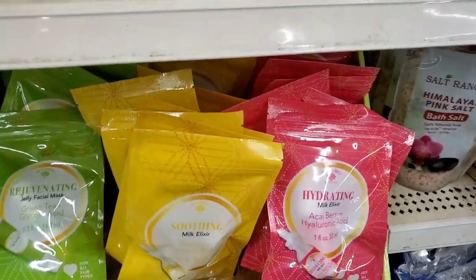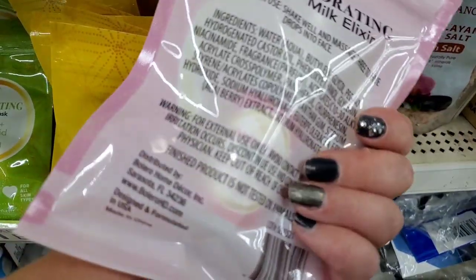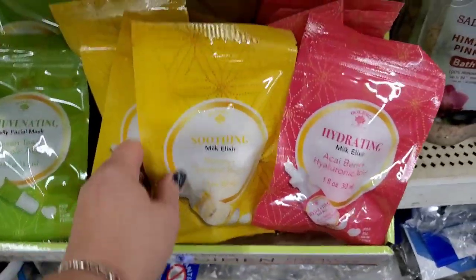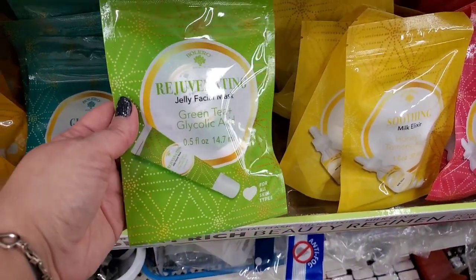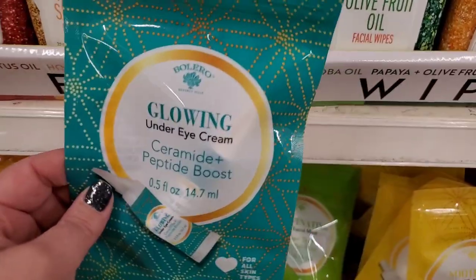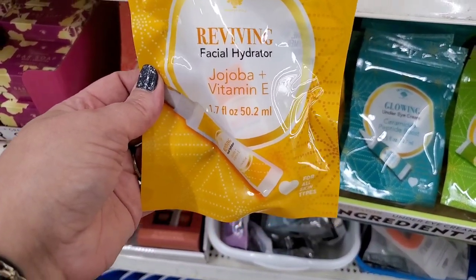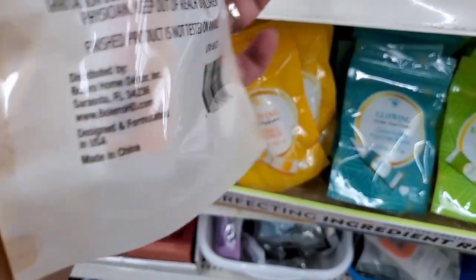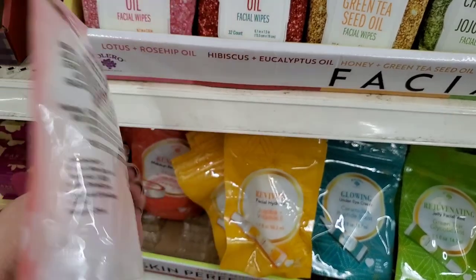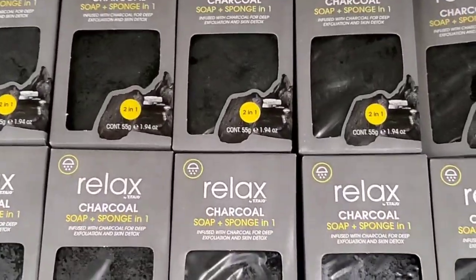They have all kinds of beauty regimen elixirs: a hydrating milk elixir with acai berry and hyaluronic acid; honey and turmeric root soothing elixir; a jelly facial mask with green tea and glycolic acid — rejuvenating, love this color packaging. Glowing under-eye cream with ceramide and peptide boost looks really good. A reviving facial hydrator spray with jojoba and vitamin E. And a renewing makeup remover balm with micellar rose water in a little tub — really cool.